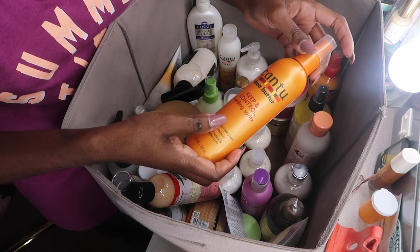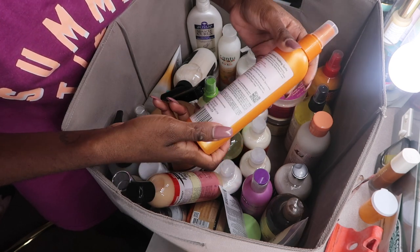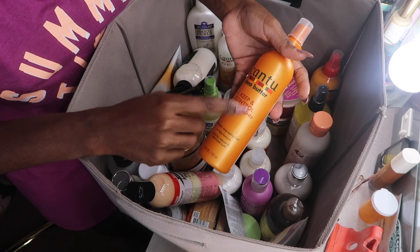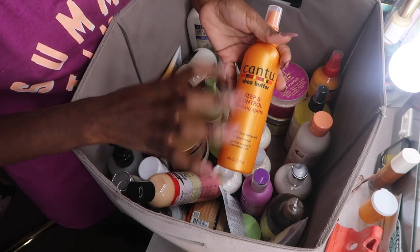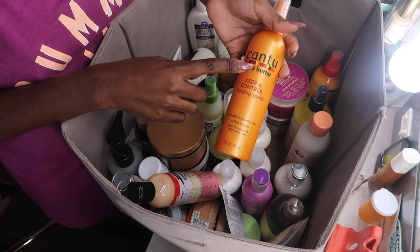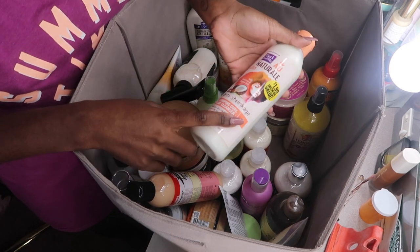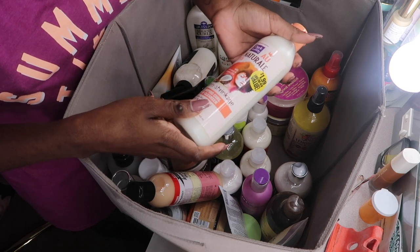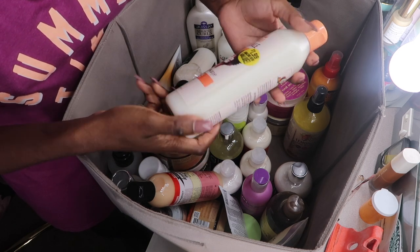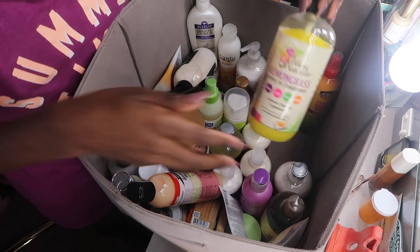This is the Cantu Keep It Healthy Control Holding Spritz — I'm actually going to give this away because I just prefer a Sebastian hairspray. This does work but it gives a crunchy, flaky feel. It says non-flake but it's just crunchy, so this would be good for someone with a wet-set type of weave, but I no longer need it. Something my husband picked up at the 99 Cents Store was the Dark and Lovely All Natural Anti-Streakage Coral Clay Cleanser — anything in a cleanser form I like to keep, because this works well on both London's hair and mine.